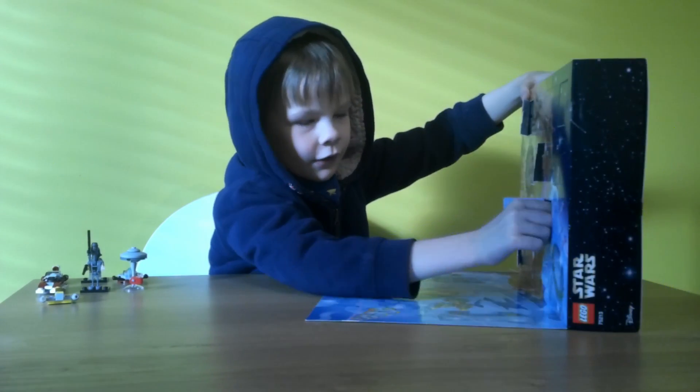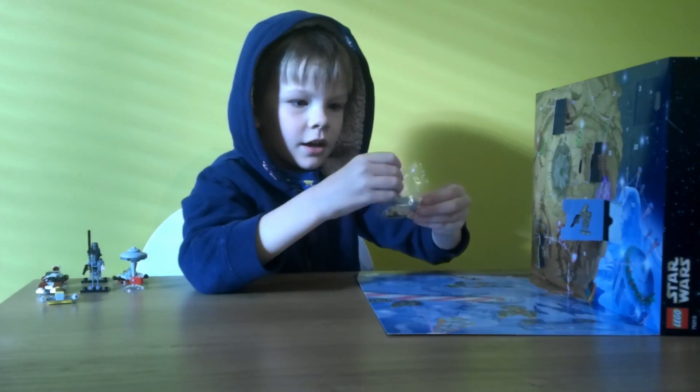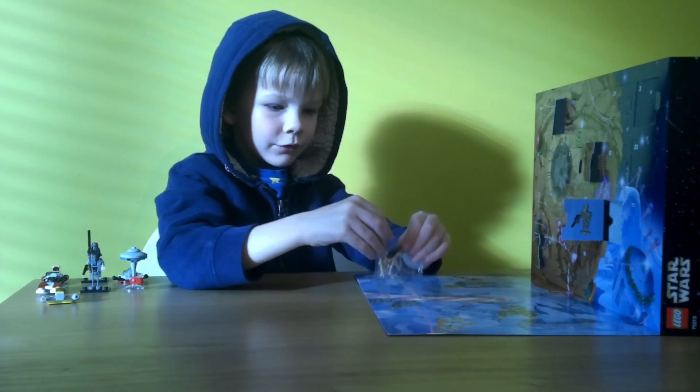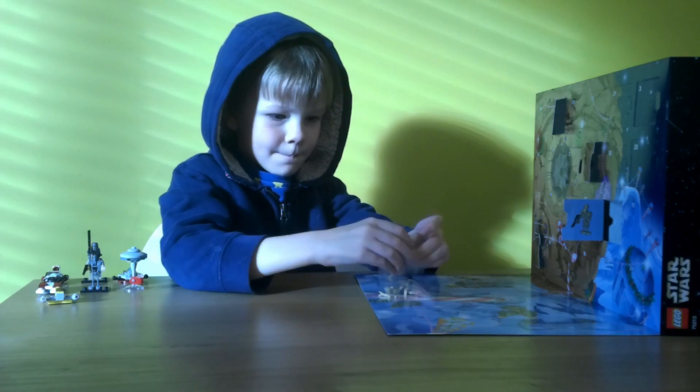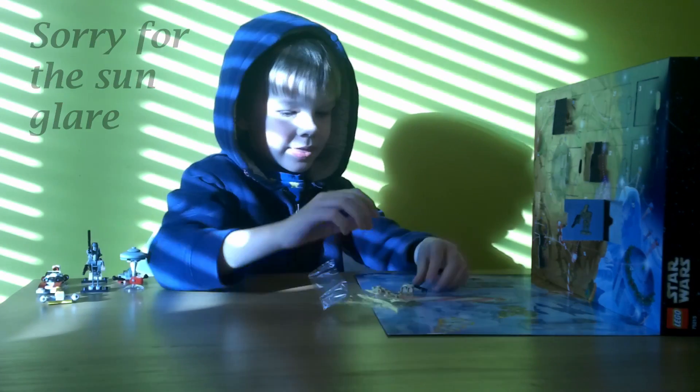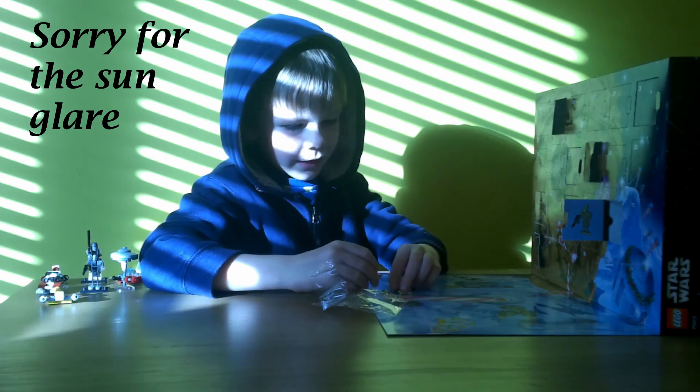This won't take very long. Mummy does not need to speed it up because I built many of these — many at school. So I am going to get it done in a jiffy.